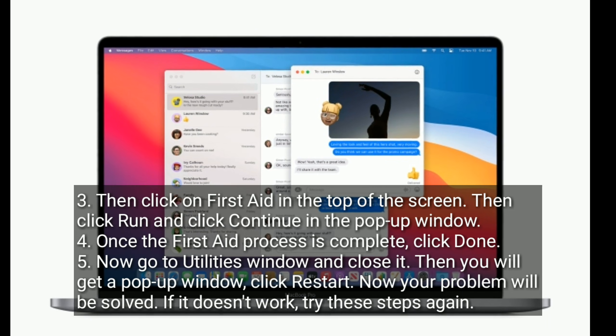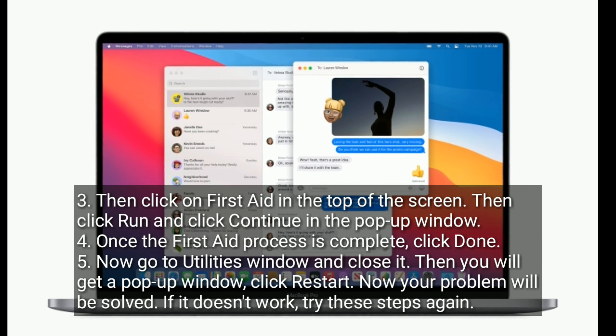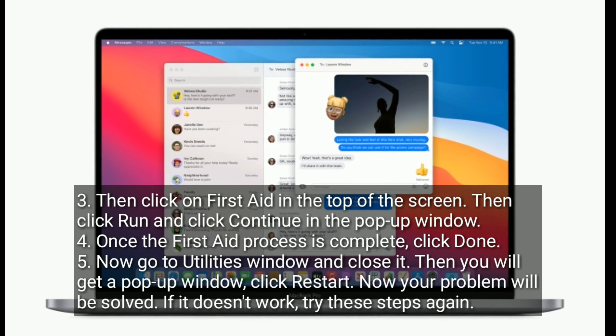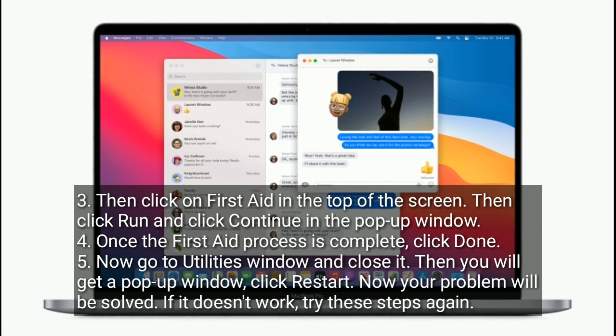Then click on First Aid at the top of the screen, click Run, and click Continue in the pop-up window. Once the First Aid process is complete, click Done. Now go to the Utilities window and close it. You will get a pop-up window — click Restart. Your problem will be solved. If it doesn't work, try the steps again.